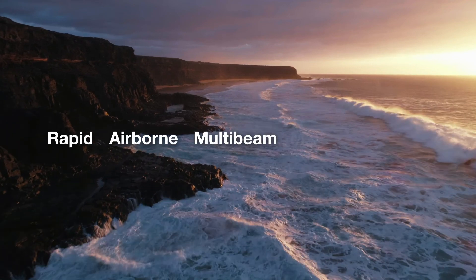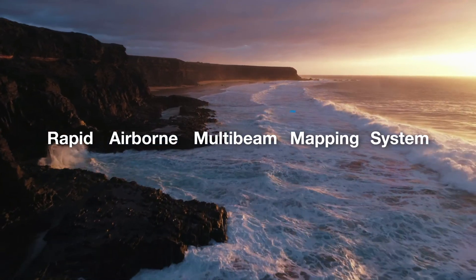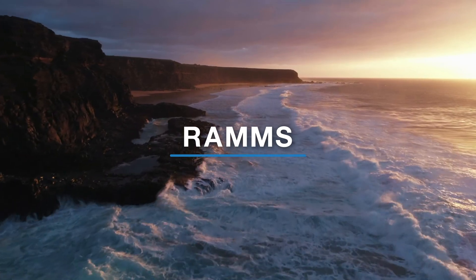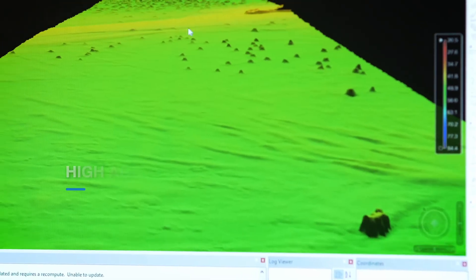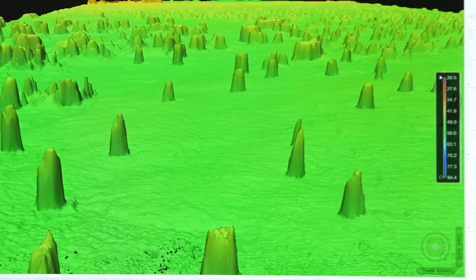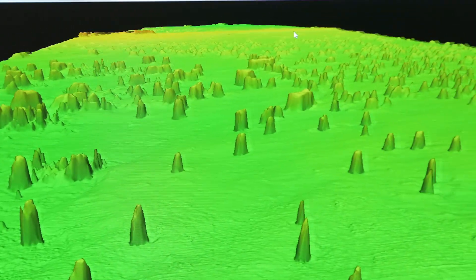Fugro's Rapid Airborne Multi-Beam Mapping System, known as RAMS, is a highly efficient next-generation survey capability that delivers high-accuracy, high-resolution bathymetry data over nearshore and coastal environments.